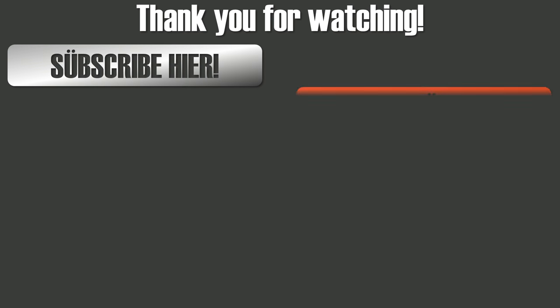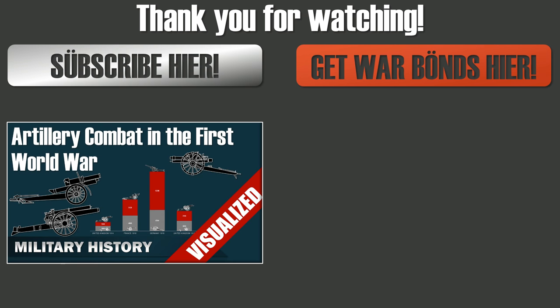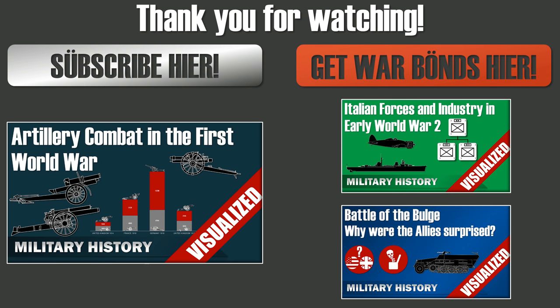Thank you for watching. If you liked what you saw, consider commenting, liking, and subscribing. Thanks also to my Patreons — you help a lot, allowing me to invest more in books. If you haven't seen my other videos, please check them out. See you next time.